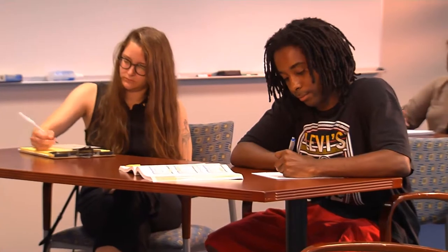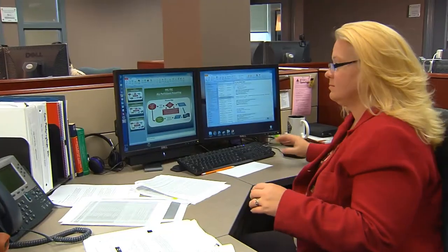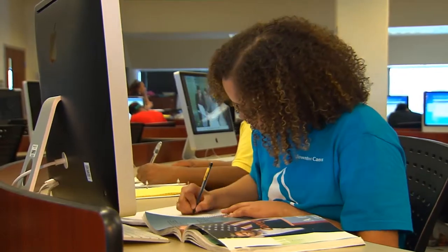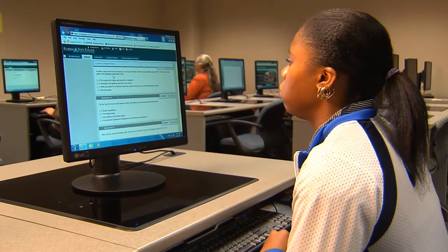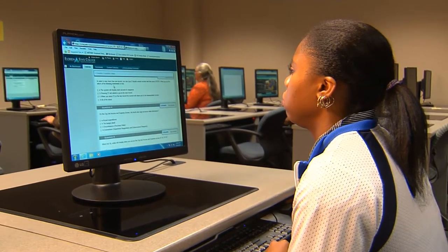Acceleration is not for everyone. Is it right for you? Consider these questions: How motivated are you to graduate faster? Can you commit the time and money that may be needed? Do you have good study skills? Are you an independent learner? Have you ever accelerated before, such as earning credit outside the classroom? If you answered yes, you may want to consider these ways to accelerate.